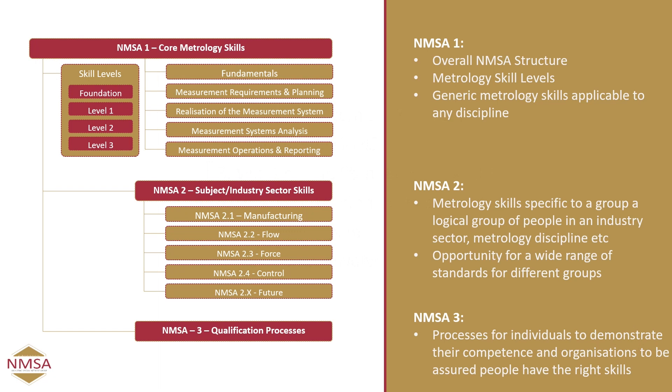The actual standards themselves are split into three sections. We have NMSA 1, which defines the core skills required for metrology — things like metrology fundamentals, how you go about capturing metrology requirements, planning the metrology task, developing and analysing the measurement systems, operating them, and reporting the results. Together with those generic metrology tasks that apply to any metrology discipline, we've defined a set of skill levels ranging from a foundation level through to level 1 (practitioner), level 2 (overseeing), and level 3 (an approval role).